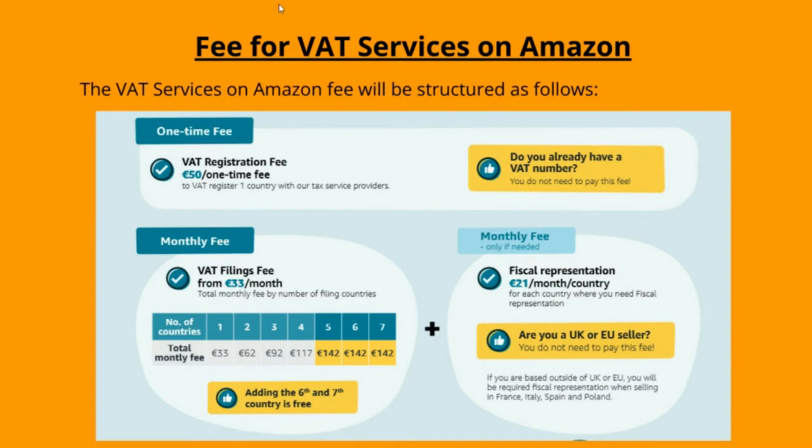Next, let's discuss what is the fee for VAT services on Amazon. The VAT services on Amazon fee will be structured as follows. VAT registration fee: 50 euros per country — it's a one-time fee. If you already have a VAT number you do not need to pay this fee. Fiscal representation: 250 euros per country per year. This fee applies only to countries where you are required to have a local tax representative to deal with your VAT obligations on your behalf.